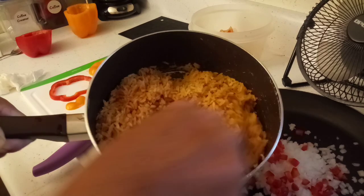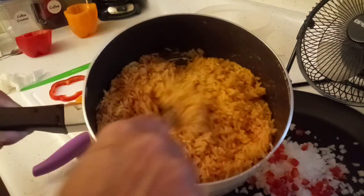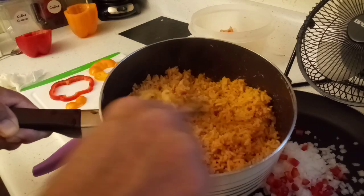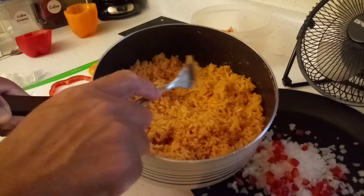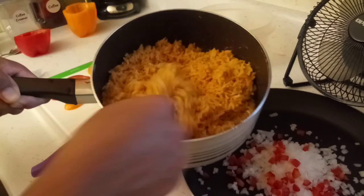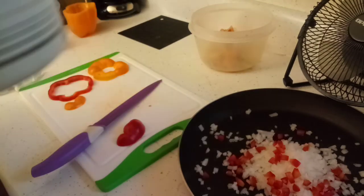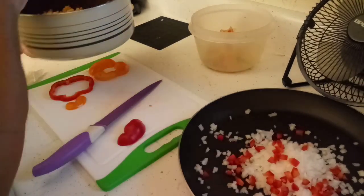My rice is done. I made Spanish rice — it's super simple to make and I've done a video on it before. I'll try to remember to leave the link to that video in the description below. But it tastes really good, it smells good. I'm going to finish this and get the meat going.